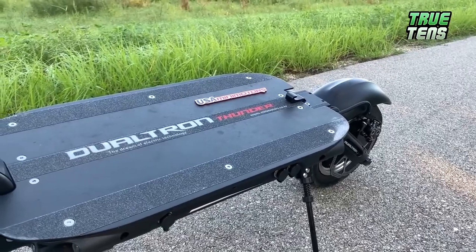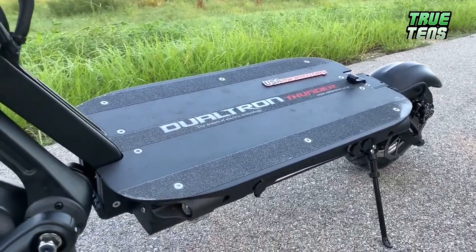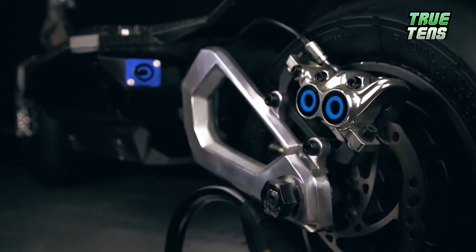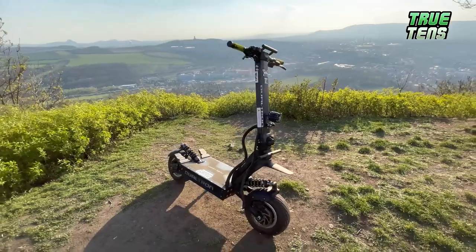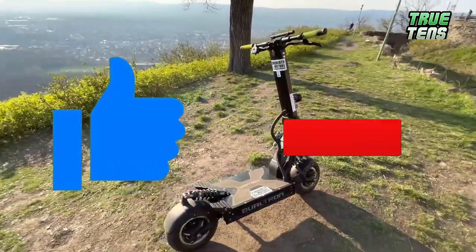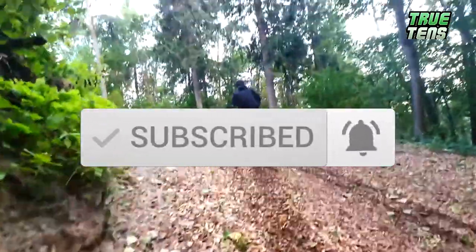There you have it — the top 10 fastest electric scooters in the world. Now it's time to hear from you: which one did you like best and why? Let us know in the comments. And if you haven't already, hit that subscribe button with notifications on so you'll never miss our newest videos. See you next time.